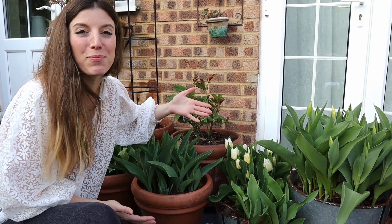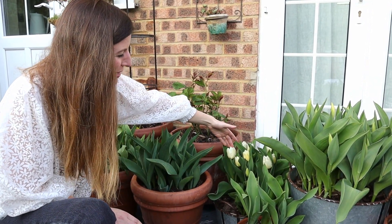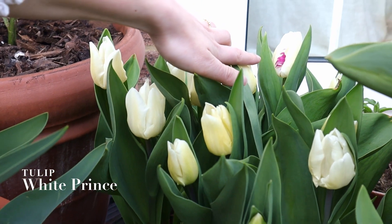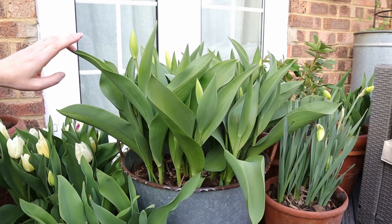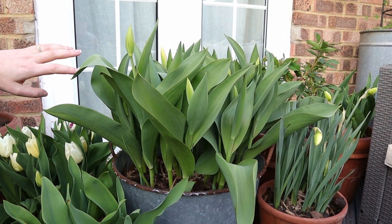Another surprise! It feels like blooms are opening overnight, literally. This is a gorgeous Purissima tulip. I love the white with the metal container — I think they look really sweet. And look, there's a bit of a surprise over there — one with a bit of purple. I think this is going to turn more white. It's going to be absolutely glorious — can you see all those buds?